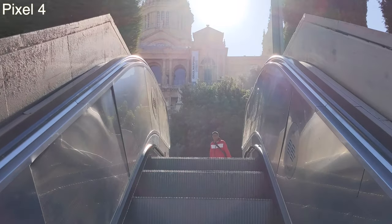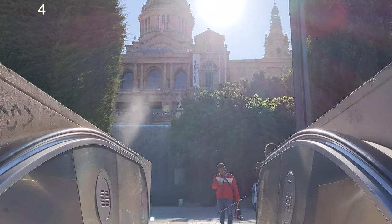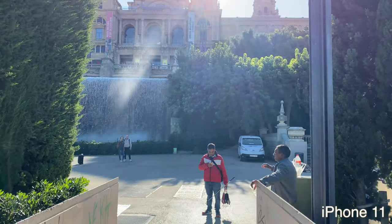This is an audio test to see which mic quality sounds better. Let me know what you guys think. This is the Pixel now, and now we're switching over to the iPhone.